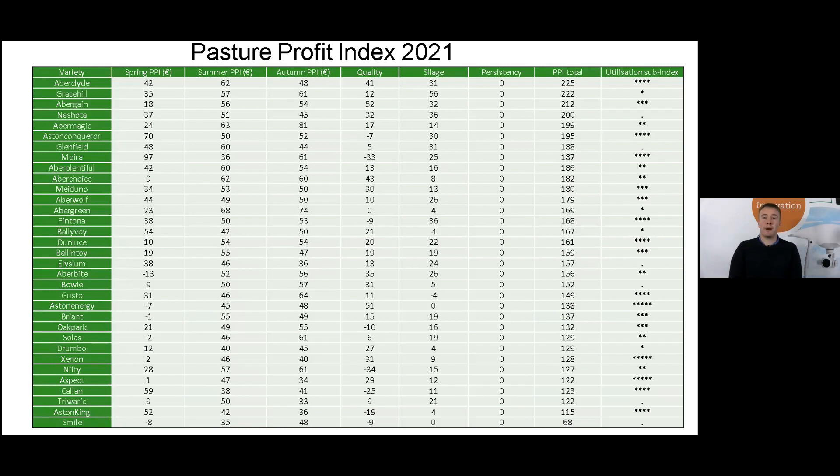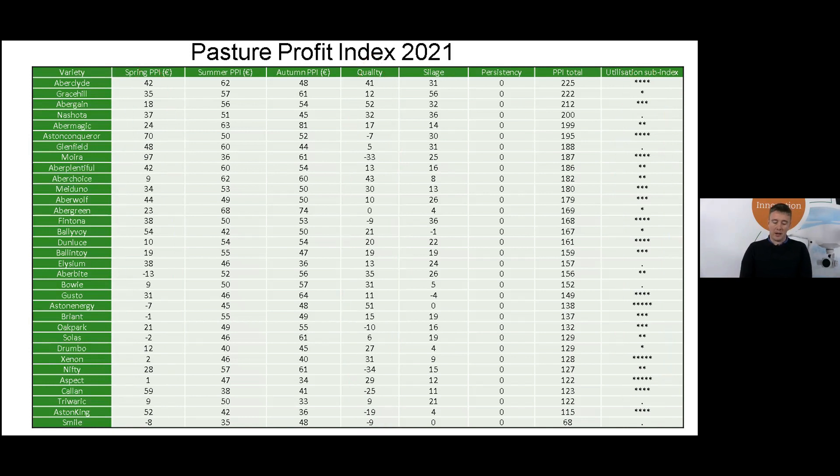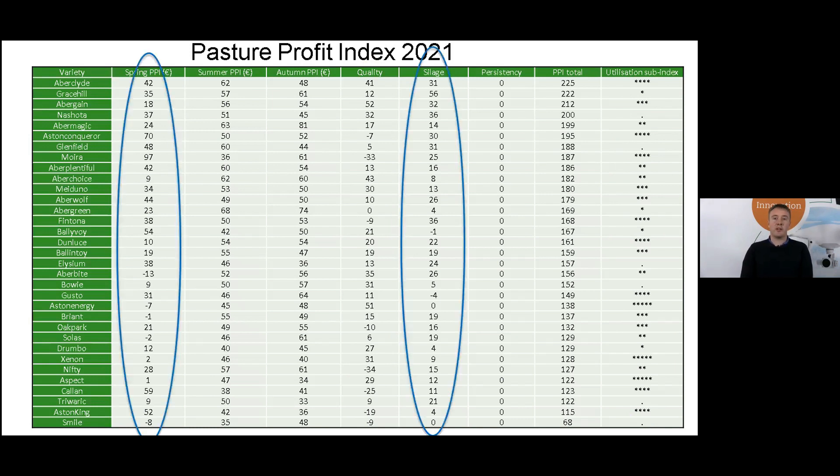This slide displays the 2021 Pasture Profit Index. On the right-hand side you can see the utilization sub-index; varieties without utilization scores are given dots. When using the PPI to select varieties for reseeding, we need to consider the intended paddock use. If the paddock is on the grazing platform and will be grazed throughout the season, we should pick varieties that perform strongly in grazing traits: the quality sub-index, the grazing utilization sub-index, and the spring yield sub-index. If paddocks are on an out-farm or across a road and won't be grazed as often, they'll likely be cut for silage, so we should pick varieties performing strongly in the silage sub-index and the spring yield sub-index.